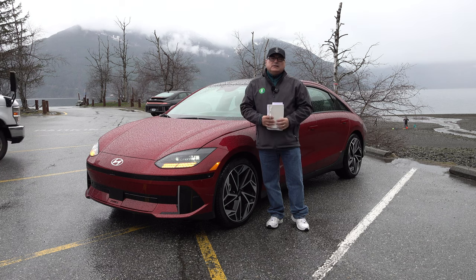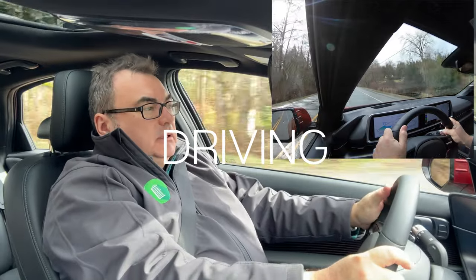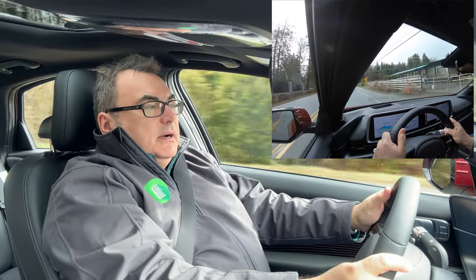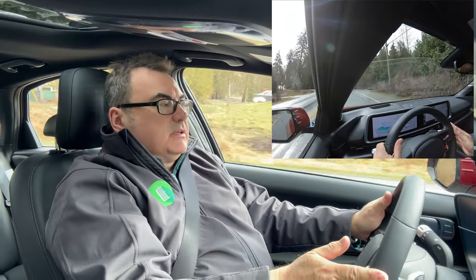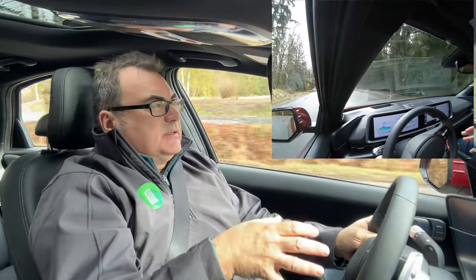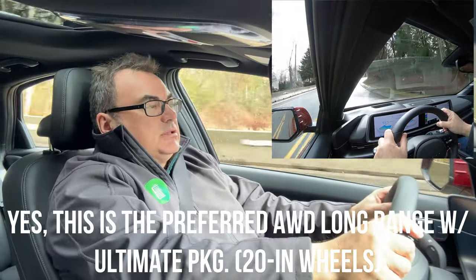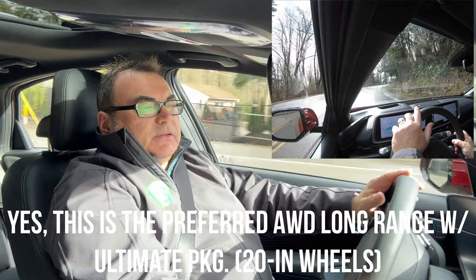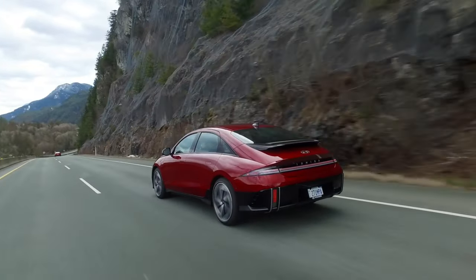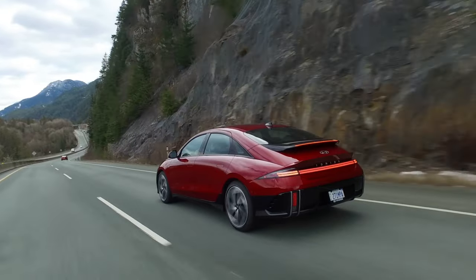Let me take you for a quick spin and give you my thoughts on how it drives. Similar to the IONIQ 5, it's a very planted vehicle — very nice, quiet driving experience. We think this is the 20-inch wheel version, which will add a little bit more road noise, but this is still a very comfortable vehicle. The suspension is very nice, absorbing the bumps. Not so many potholes here in B.C., so we're pretty lucky there.